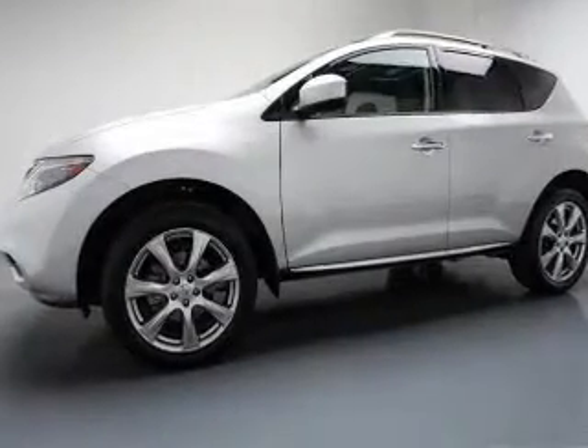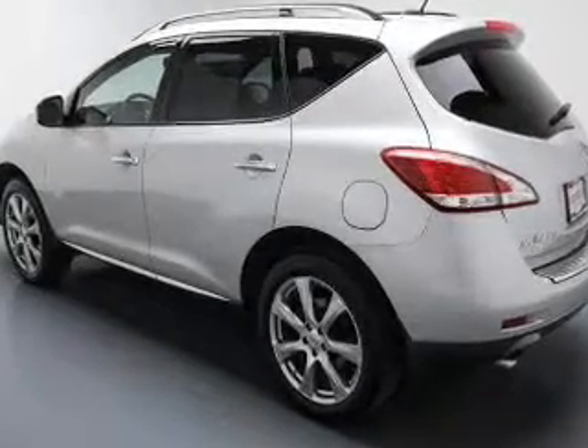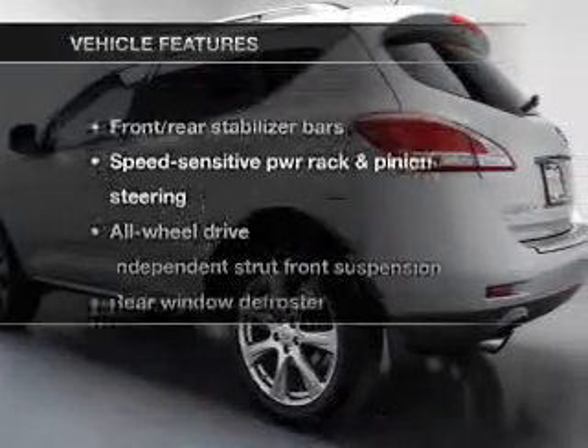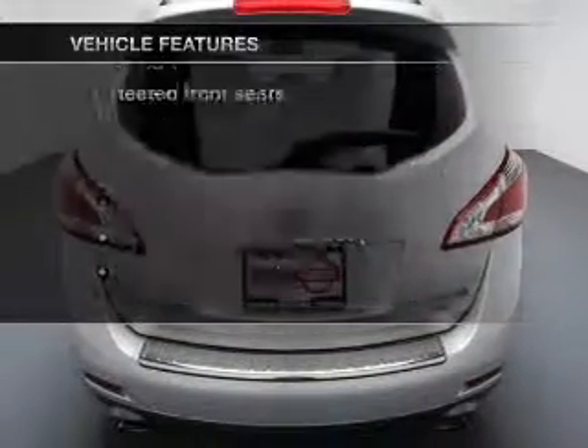With a reliable engine that responds smoothly to its automatic transmission, brake safely with the anti-lock braking system. Heated seats come for you on cold winter days. And with these notable features, you won't want to miss out on the opportunity to own this amazing ride.